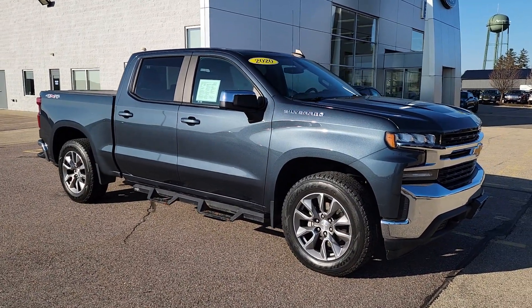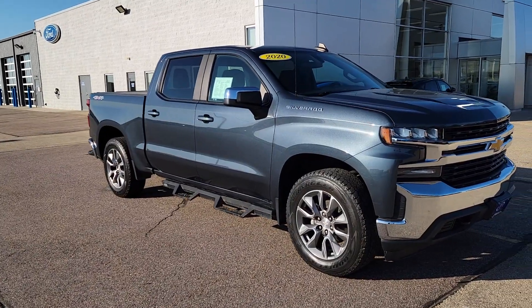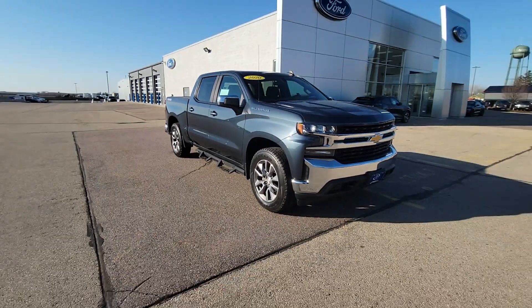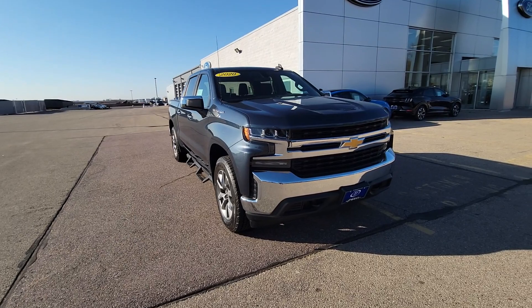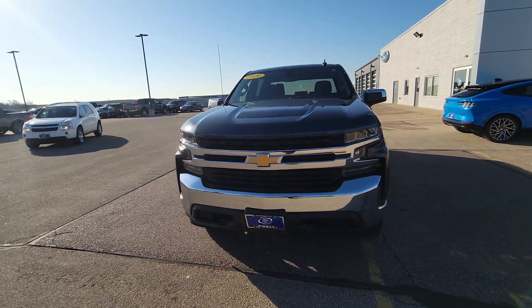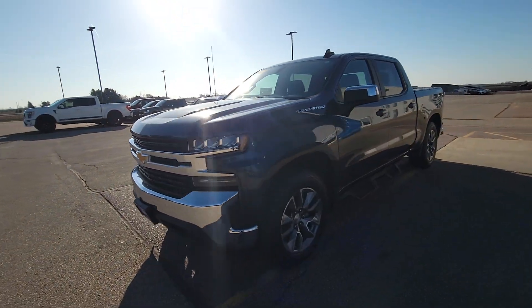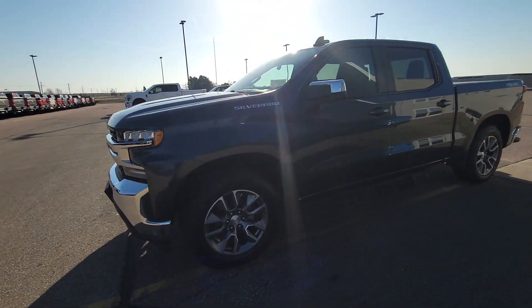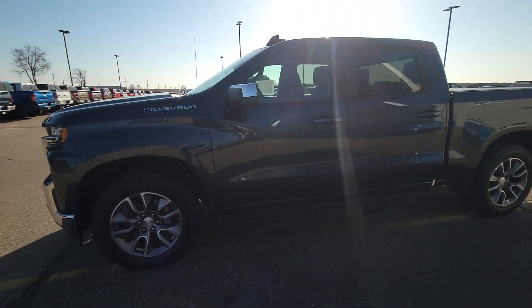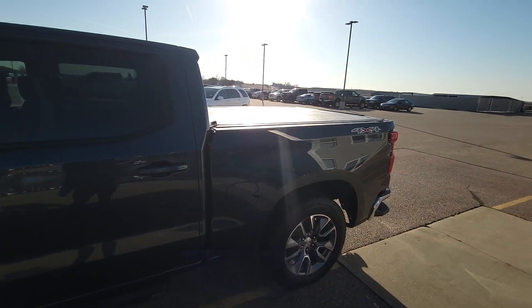As you can see, we did put some custom running boards on it. It does have a hard-rolling tonneau cover. Zoom out a little bit here for you. It is that really nice gray metallic color that Chevy makes. And then it does have the jet black cloth interior. It does have a bench seat in the front that I'll show you here in a second. Like I said, it does have that nice hard-rolling tonneau cover.